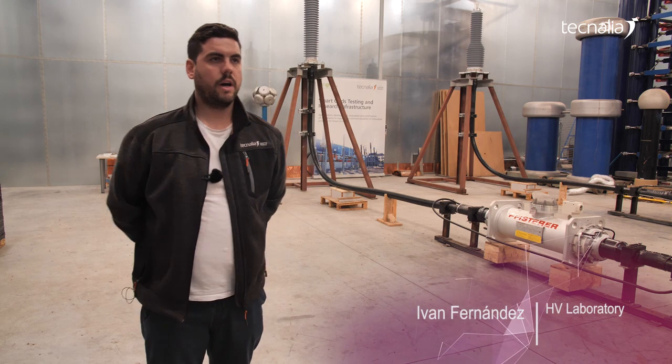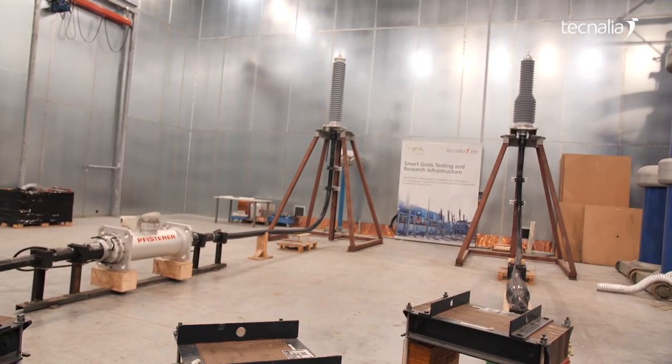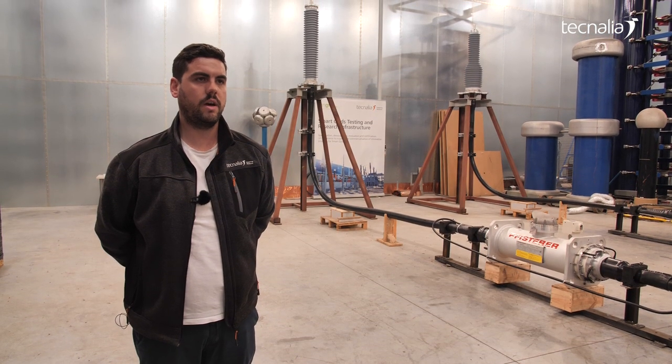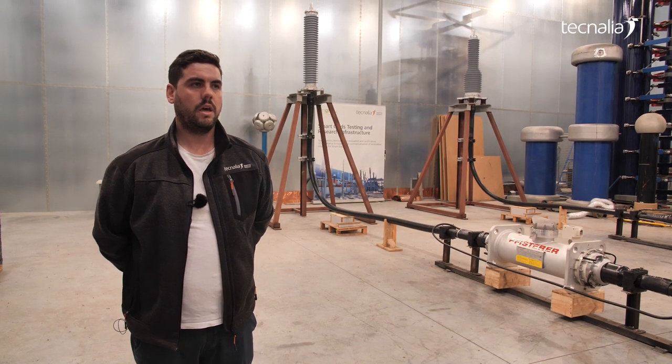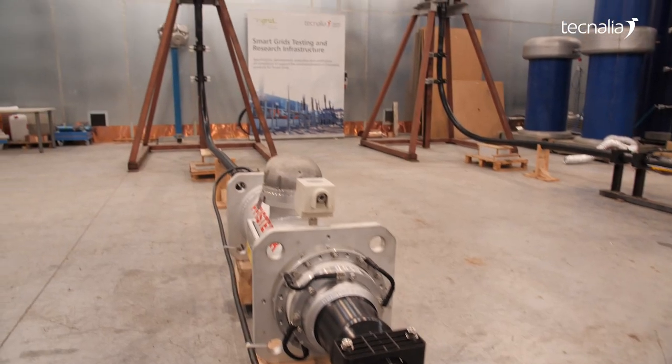I'm Ioan Fernandez from the high voltage lab. This is our complete shielded room. Our specialities are lightning impulse tests up to 1500 kV. We also perform the power frequency tests in dry and wet conditions up to 550 kV.